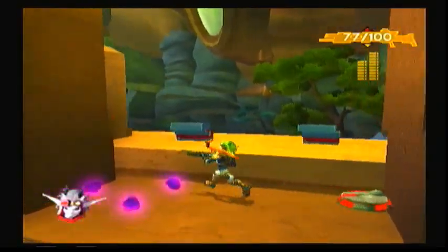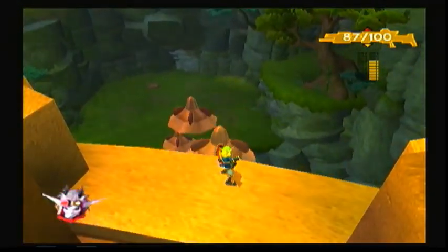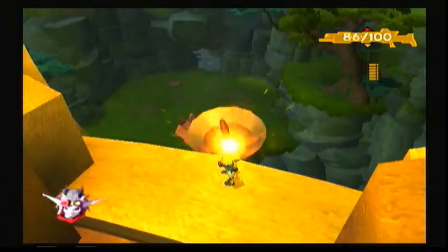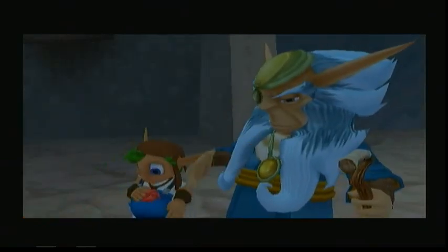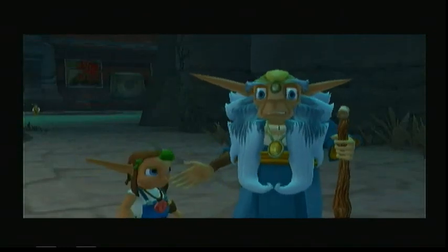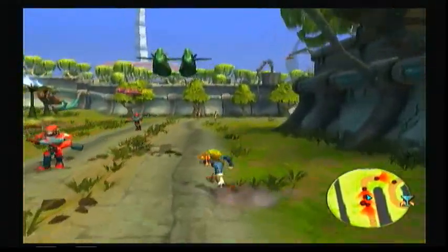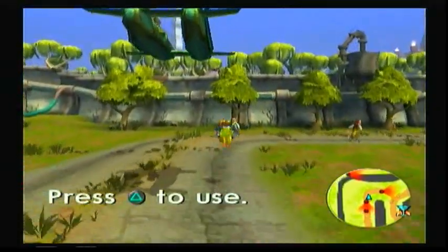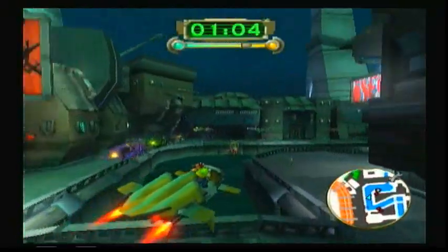As Jak does various missions to defeat Baron Praxis, you learn that Praxis is not the true ruler of Haven City — descendants of Mar are supposed to be the rulers. Praxis is bribing Metalheads to attack the city so he can enforce his rule. The kid you meet at the beginning of the game is the true heir to the throne, and you find out that the kid is actually Jak, who was sent back into the past with Samos — the leader of the Underground — to protect and ready Jak for what was to happen. This is a perfect example of a predestination paradox. Praxis is killed by Krew, who is the main villain, and Jak kills Metal Kor while everyone celebrates.